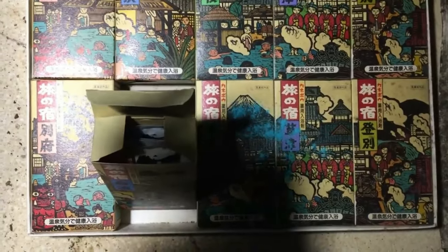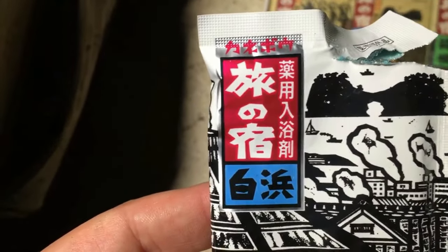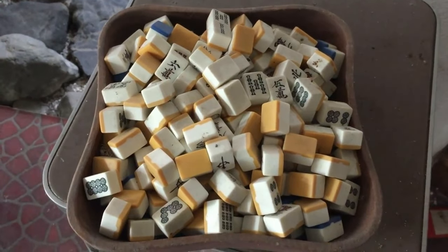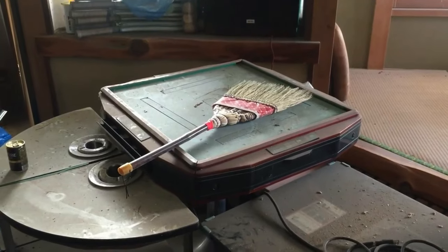I think it's washing powder - it's kind of blue. Might be washing powder. Anybody know what that is? This calendar says 1993. There's a lot of mahjong tiles. That's the mahjong table.